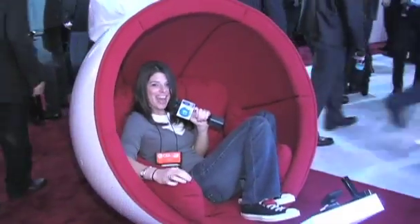Hi, this is Robin with Digital Trends and we are at LG. They have some of the coolest chairs that I've ever seen.